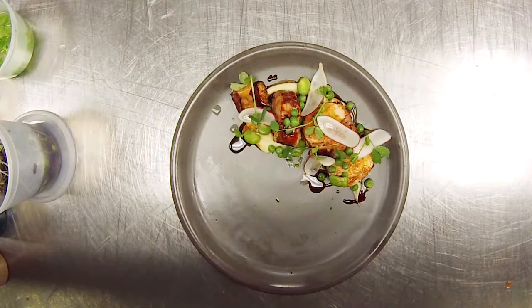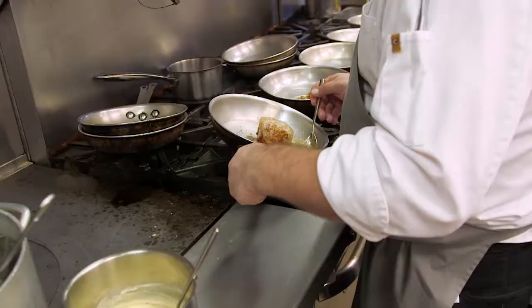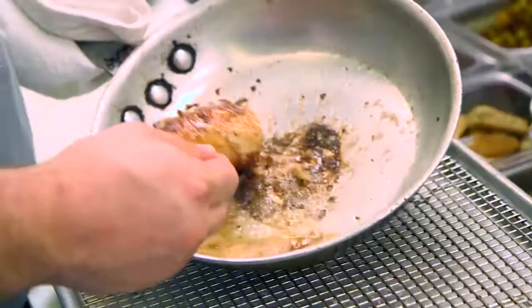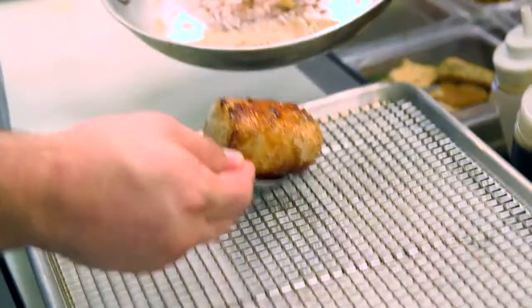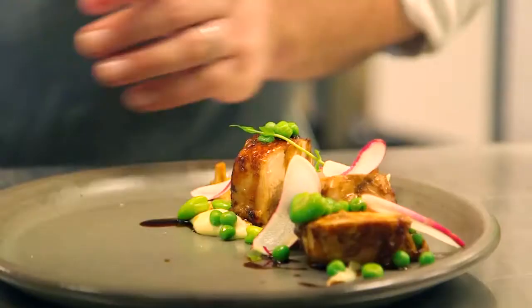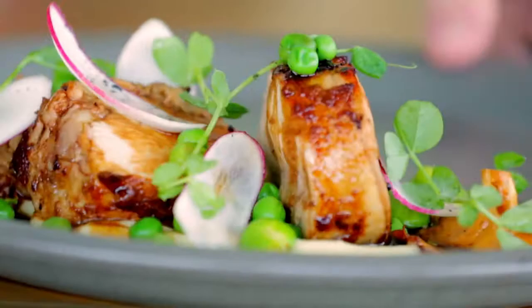The second dish was a Gunthorpe Farms roasted chicken. We took the breast and thigh and rolled them together in the skin, breaded it lightly, and then just sautéed it simply. Then we finished the whole dish off with some fresh spring vegetables, a parsnip purée, and a chicken jus with a little bit of red wine.